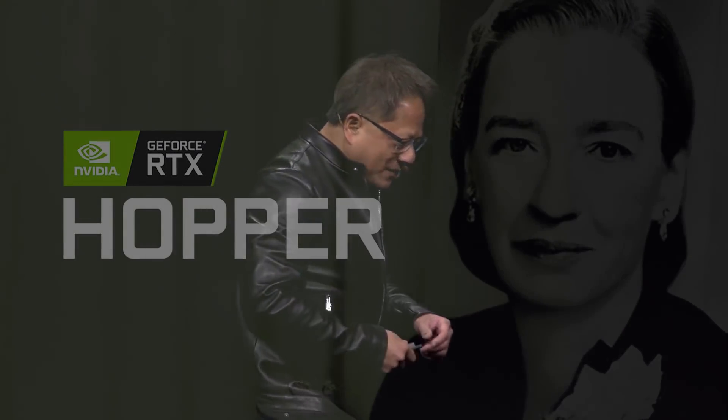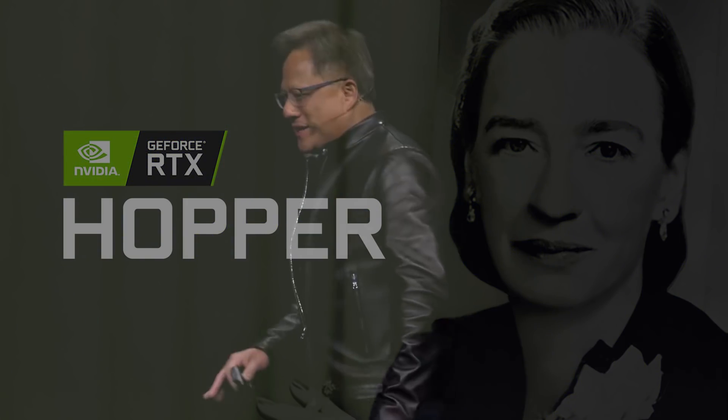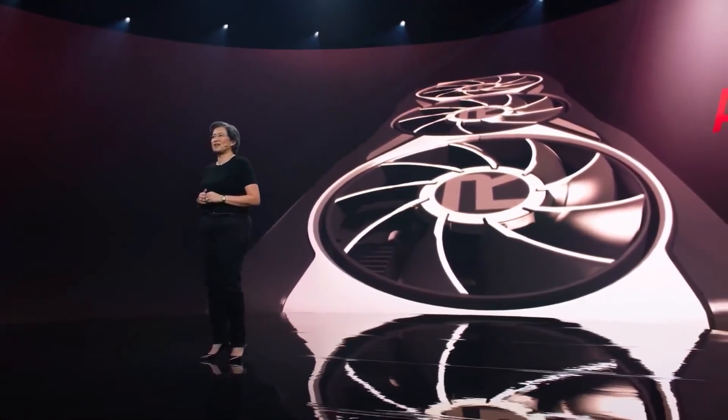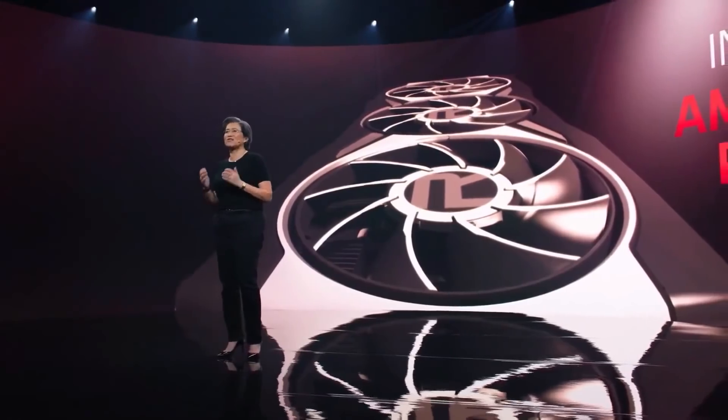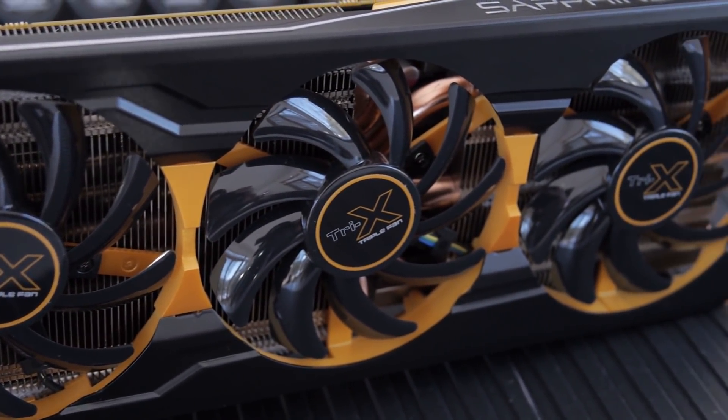It would seem that only around the time the following micro-architecture is ready — that would be Hopper — we would see Nvidia launch an MCM GPU to the consumer market. While possible, and perhaps even likely, this would mean AMD would have a chance to release a chiplet-based GPU first. When was the last time Nvidia was caught off guard like that? You'd have to go all the way back to the 290X launch. The difference there was that Nvidia could respond by launching the full die of the 780.